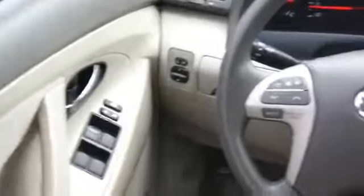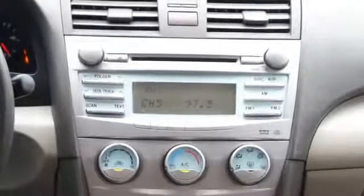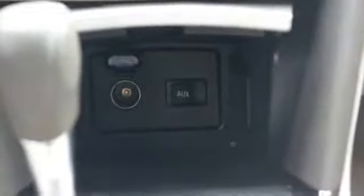On the inside, you'll find an auxiliary input, steering wheel controls, child safety locks, an adjustable tilt steering wheel, power seats, cruise control, a trip computer, an MP3 player, air conditioning, and power door locks.